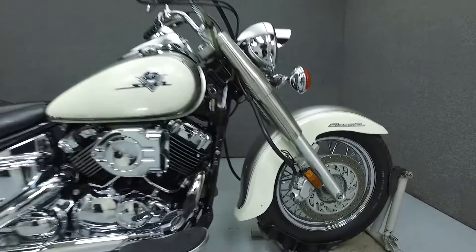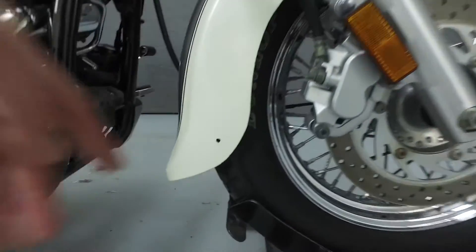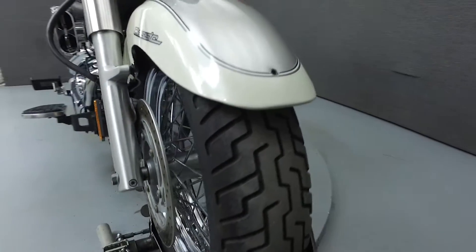Hello everyone, this is Ethan with National Powersports. Today we're going to take a look at this 2003 Yamaha V-Star 650 Classic with 22,278 miles.